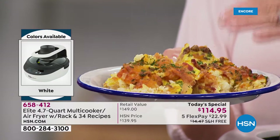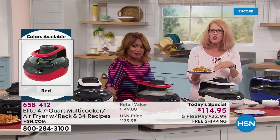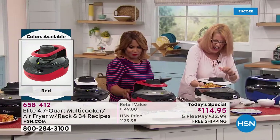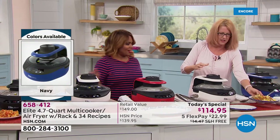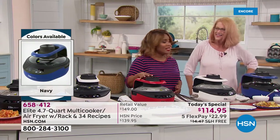It's not going to get too done on the top because you can control which heating element you're using — whether you're cooking from the bottom or the top. I love this white one as well, but red is the most popular — always is.